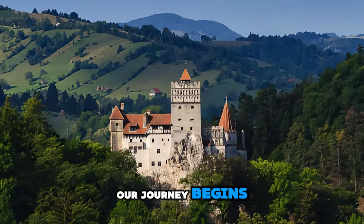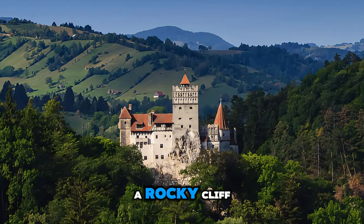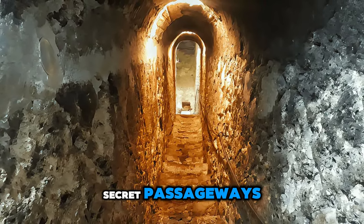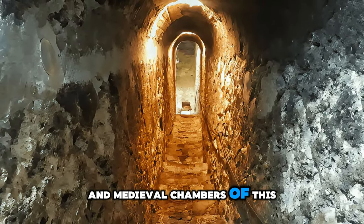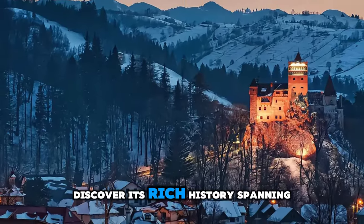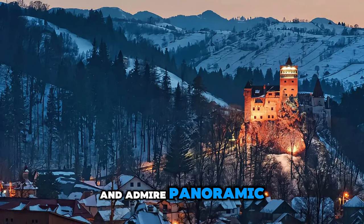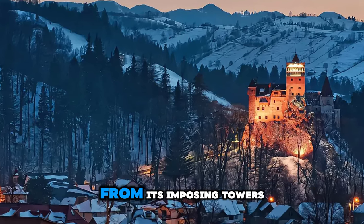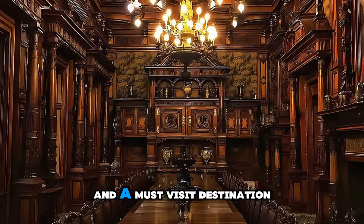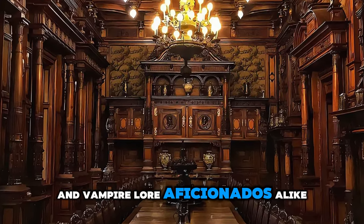Our journey begins at Bran Castle, a legendary fortress perched atop a rocky cliff in the heart of Transylvania. Explore the labyrinthine corridors, secret passageways, and medieval chambers of this iconic castle, often associated with the Dracula legend. Discover its rich history spanning over 600 years, and admire panoramic views of the surrounding countryside from its imposing towers. Bran Castle is a symbol of Romania's medieval heritage and a must-visit destination for history enthusiasts and vampire lore aficionados alike.